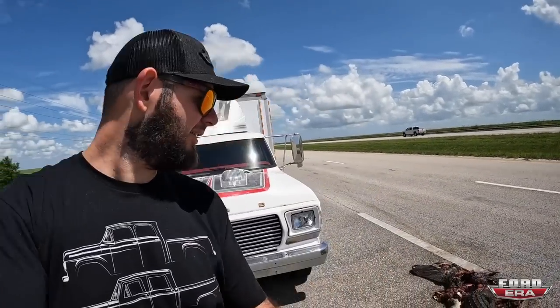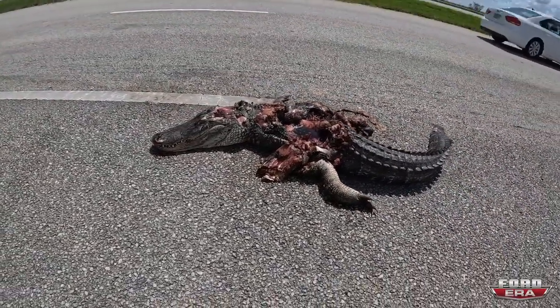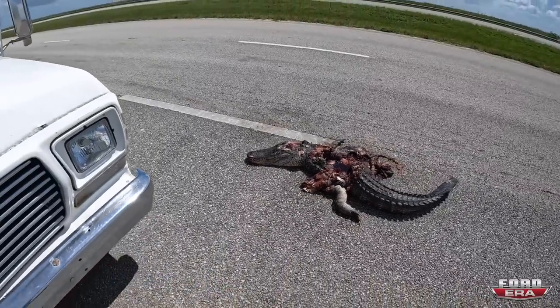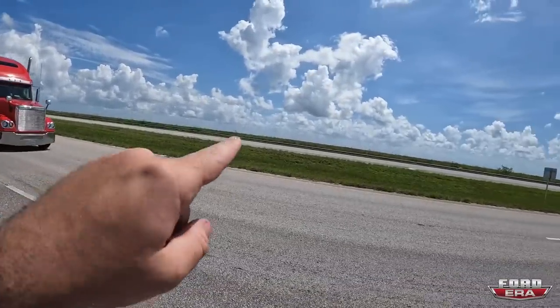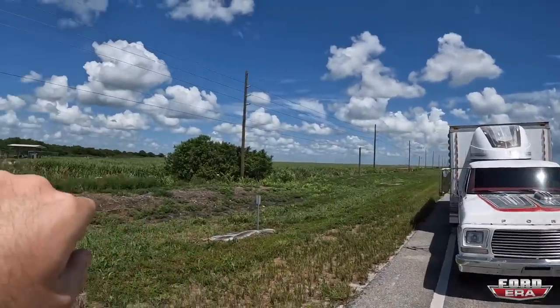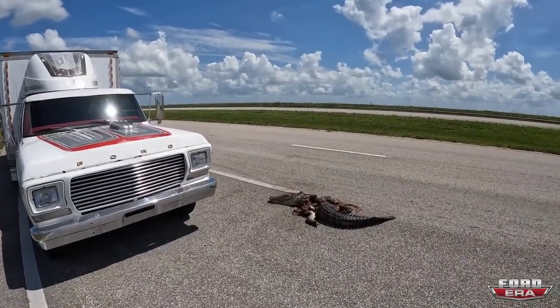All right guys, it stinks really bad. People always ask — when you're in Florida, do you ever see alligators? Well, sometimes they're literally just in the middle of a highway. It's a decent alligator right there. That's the Everglades, so I guess he might have been crossing and unfortunately got caught. I'm gonna get back to the truck and out of here before I throw up.